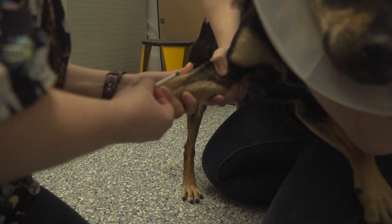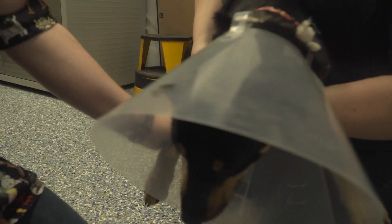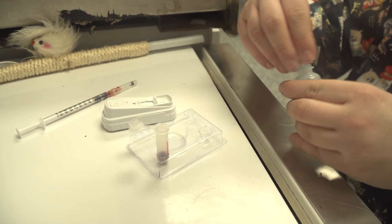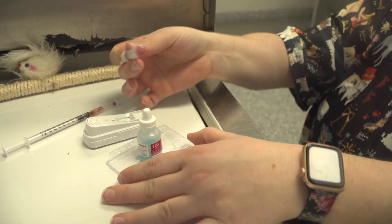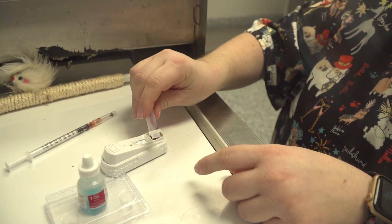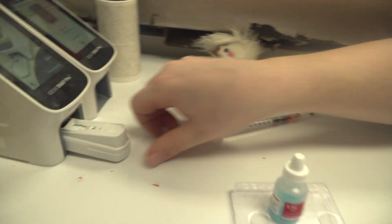Good boy. Good boy. So we're just adding the antigen to the sample, gently mixing it so it doesn't clot, then adding it to the tester and into our machine.